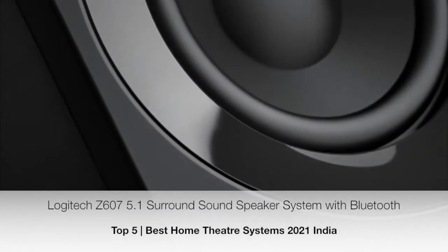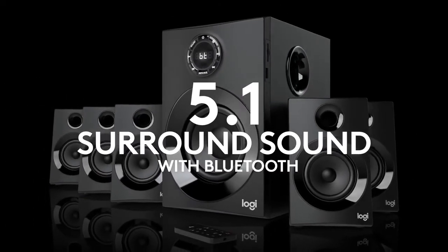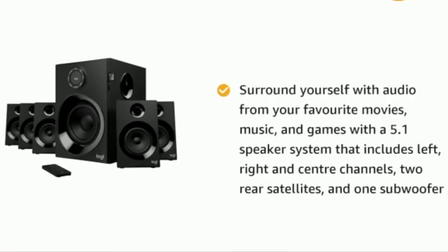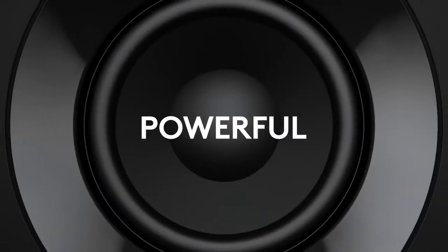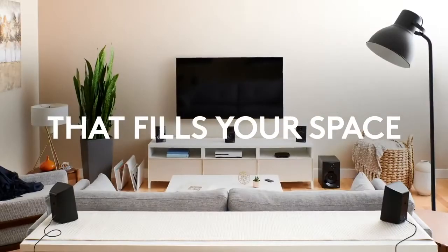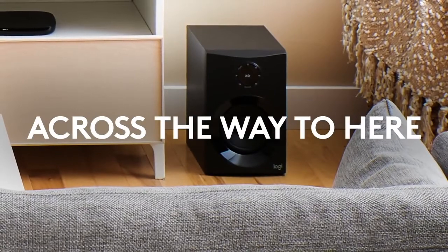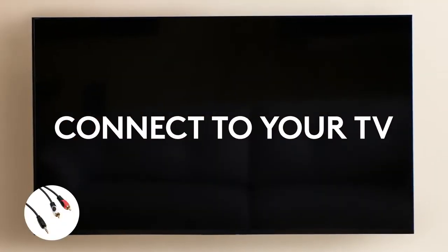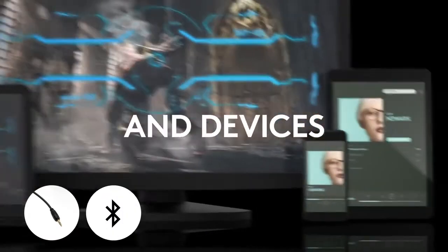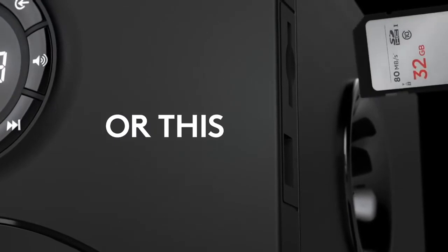Number four is the Logitech Z607 home theater system. This is a 5.1 surround sound channel speaker with left, right, and center channels, two rear satellite speakers, and one subwoofer unit. The total power output is 160 watts. For easy connectivity, you will get RCA, Bluetooth, and USB options. This speaker system offers you a true surround sound effect while watching movies, enjoying music, and gaming.